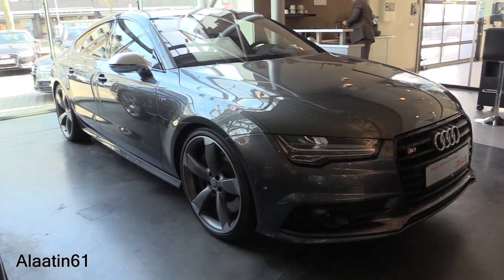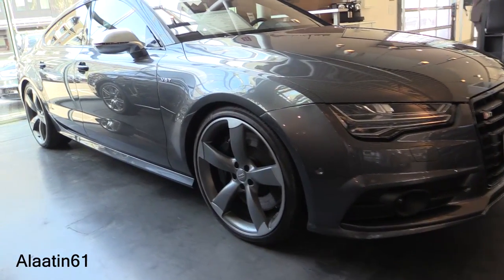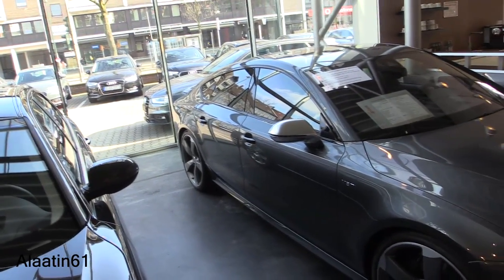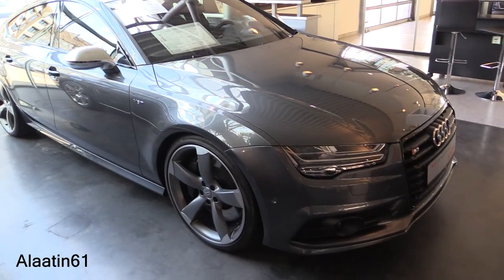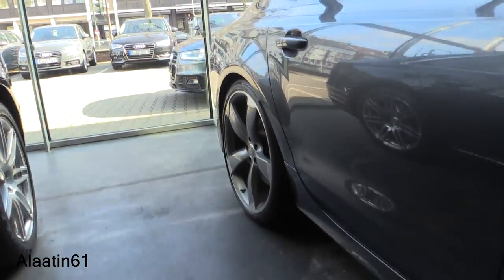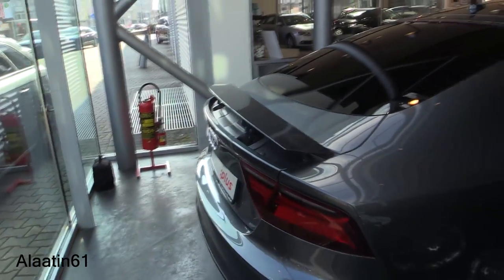I also filmed the Audi RS7 — you can check my channel. The 0 to 62 is 4.6 seconds and the top speed is 250 km/h, which is limited. I love the rims. We'll take a closer look at the back where you have a beautiful retractable spoiler with the touch of a button.